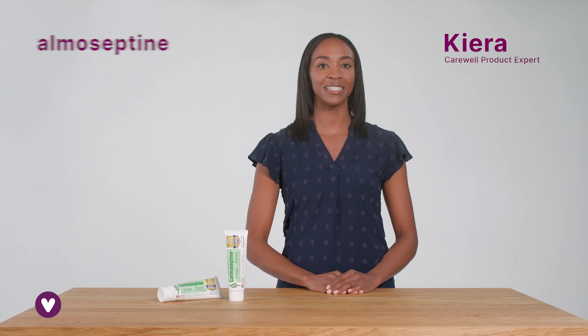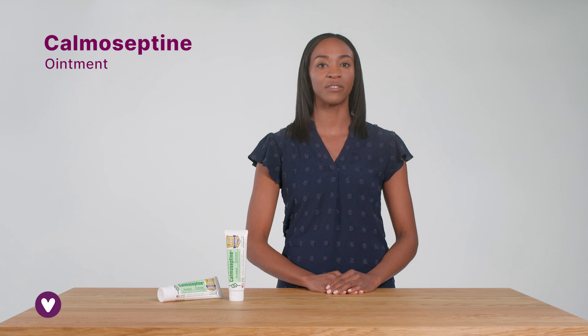Hi, I'm Kiara and this is Comiseptine Ointment. Comiseptine Ointment has been trusted for over 70 years as a gentle, cooling and effective skin protectant.